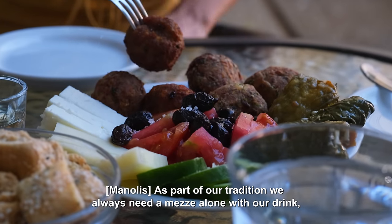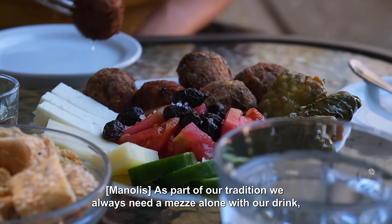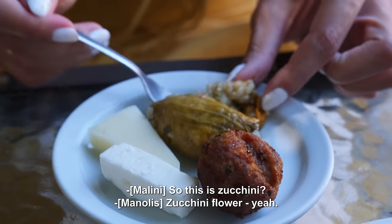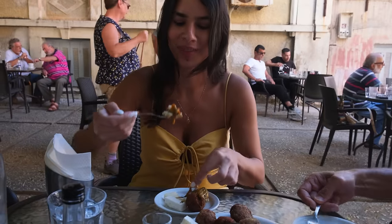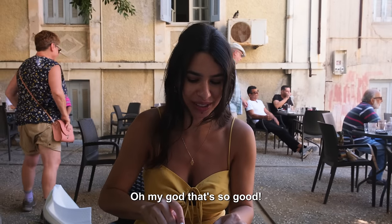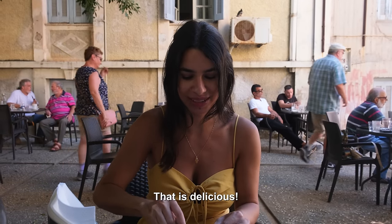As part of our tradition, we always need a meze along with our drink. Otherwise, we are regarded as an alcoholic. This is zucchini flower. That's so good — absolutely delicious.